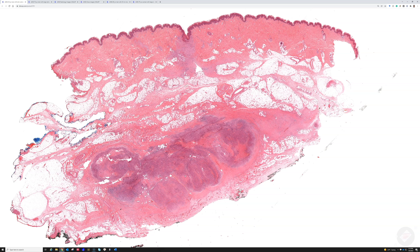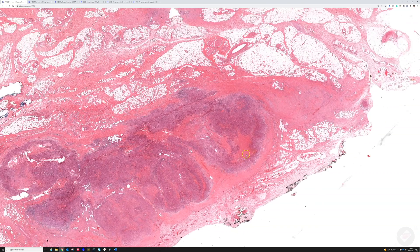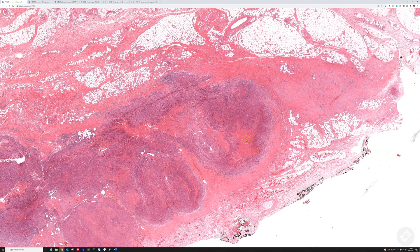You don't see this in every case, but from low power you see multiple nodules down in the subcutis — it can be in the dermis sometimes. They have zones in the middle that are red and look like fibrinoid necrosis, like you'd see in a rheumatoid nodule. On a bad day you might look at this and say it's a rheumatoid nodule.